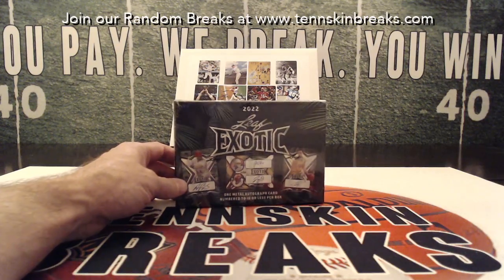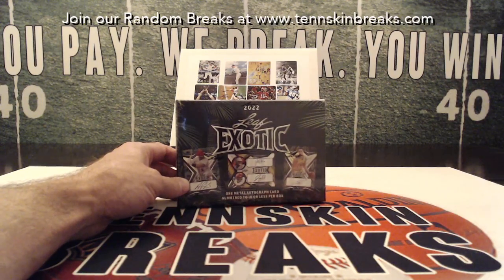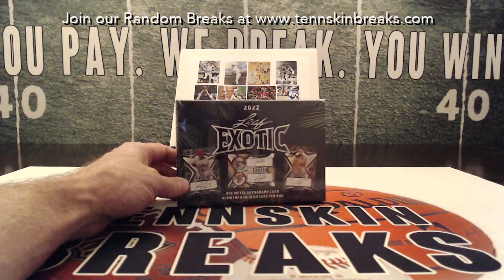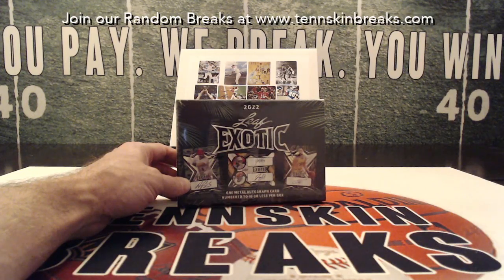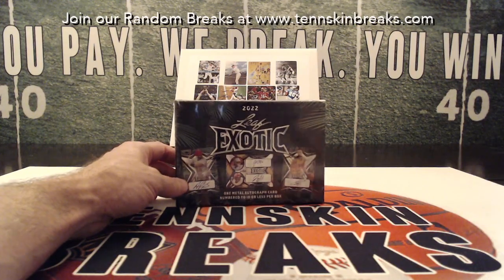All right, guys. The last break of the night is going to be our 2022 Leaf Exotic autographed one-box break. This is break number two. We've got a multi-sport, everyone is numbered 10 or less. They've got different exotic animal prints — you've got zebra, you've got giraffe, you've got leopard. They've all got those kind of looks to it, so you can pull some big names in here.